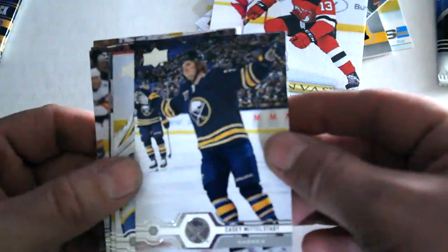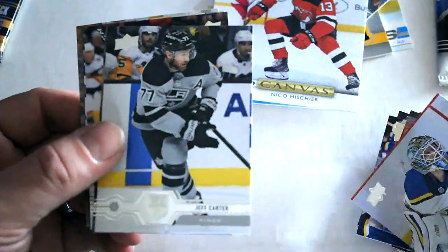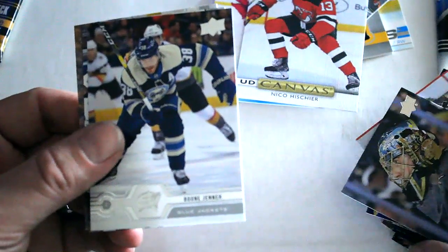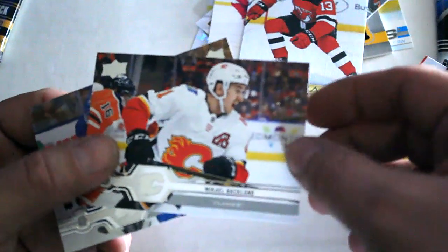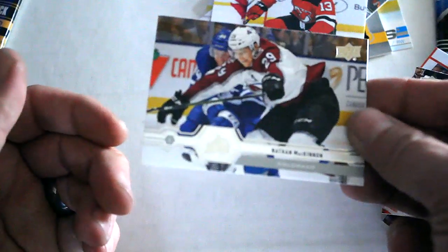We've got Casey Mittelstadt, Jordan Binnington, Jeff Carter, Marc-Andre Fleury, Boone Jenner, Leandrys Stadel, Mikael Backlund, and Nathan MacKinnon.